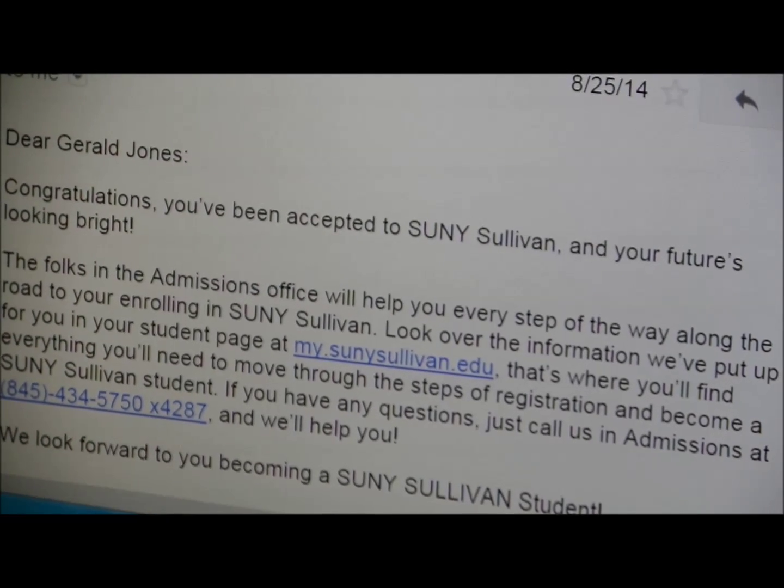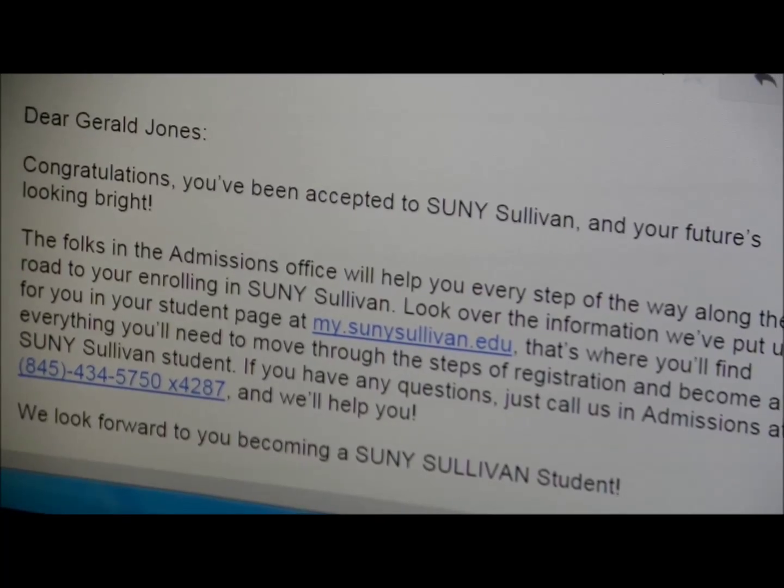You'll receive correspondence from them shortly afterwards, so make sure the address you've entered in your application is correct.